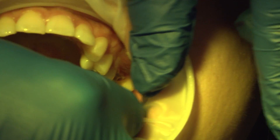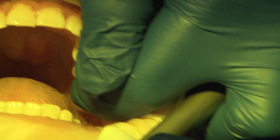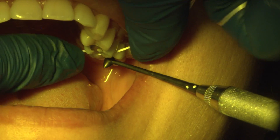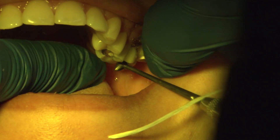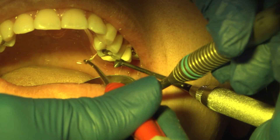Load the cement into the crown with Relyx Ultimate, which is a dual-cure resin cement. Tack cure for one to two seconds to achieve a gel state and start removing excess cement while the assistant keeps occlusal pressure onto the crown. Gross cement is removed with a scaler and knotted floss. Light cure each surface for 20 seconds and fine cement is removed carefully thereafter.